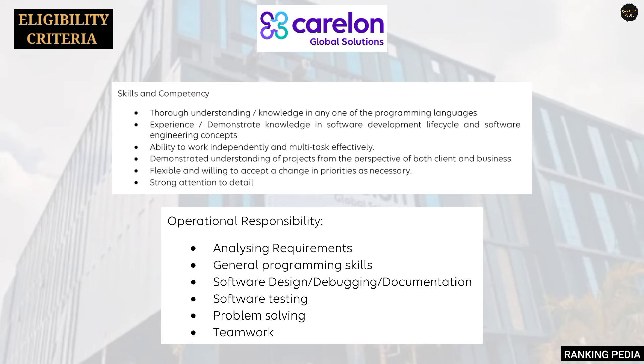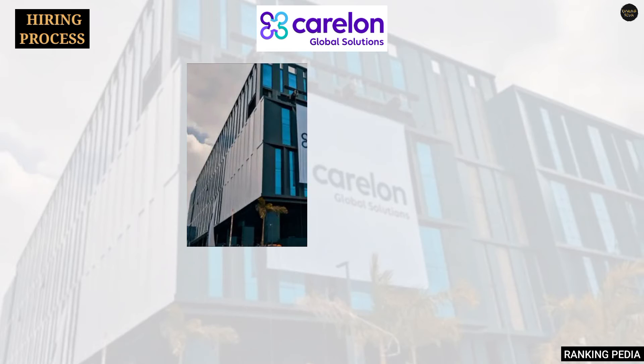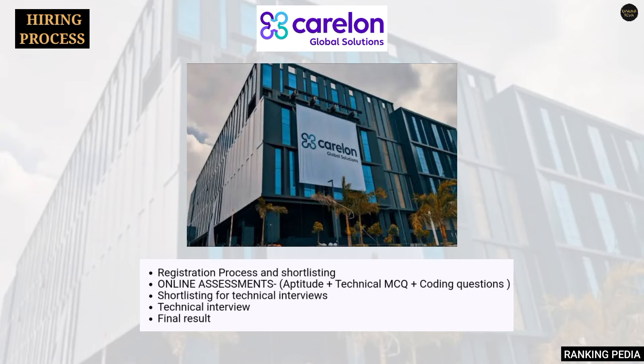Here are the details of skills and operational responsibilities — you can check accordingly and apply for the job. Finally, coming to the hiring process: there will be basically two rounds. The first one is an online assessment.